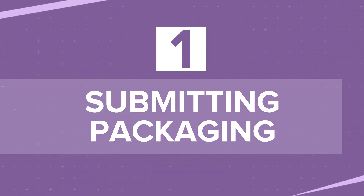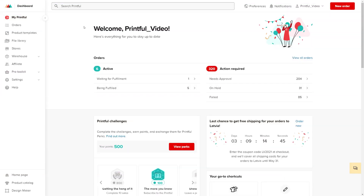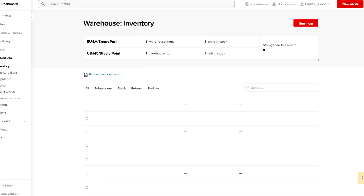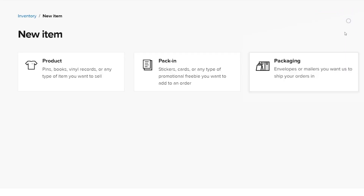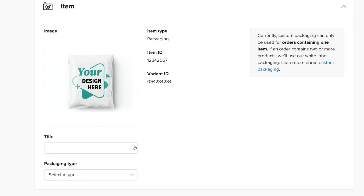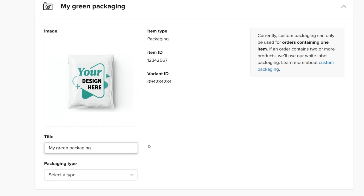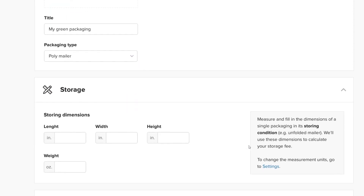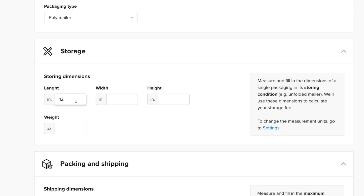Now let's see how to set up custom packaging on Printful. Part 1: Submitting Packaging. Go to your Printful dashboard and click Warehouse. Click New Item and choose Packaging. Upload an image of your packaging. Once that's done, add the packaging title and specify its type. Next, measure and add the width, length, and height of a single package in its storing condition — for example, one unfolded poly mailer.